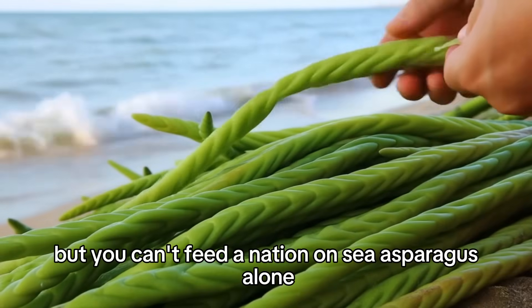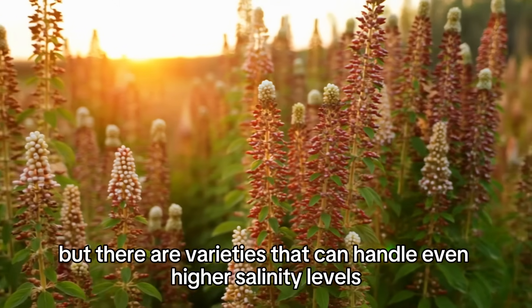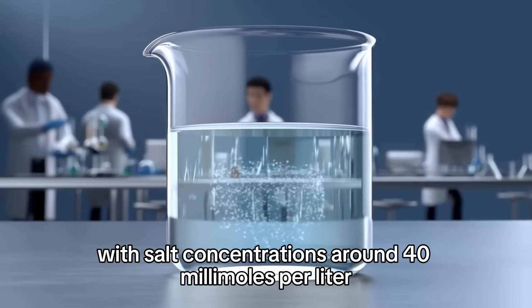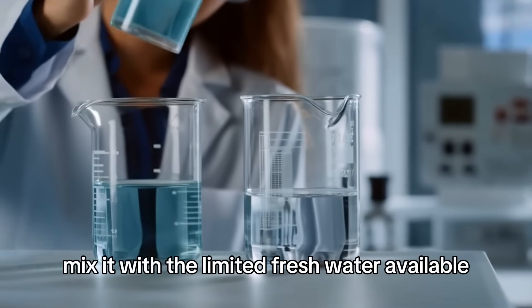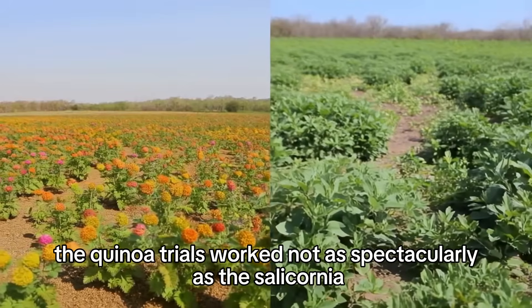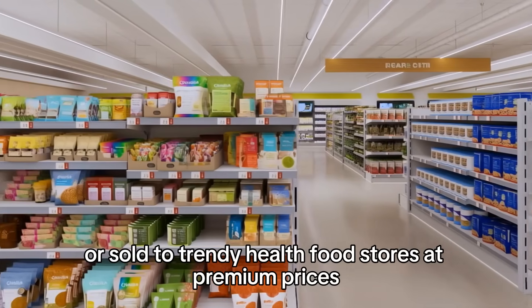Now salicornia is great, but you can't feed a nation on sea asparagus alone. So the scientists started experimenting with other halophytes. Regular quinoa is already pretty salt-tolerant, but they tested a strain called Titicaya quinoa, which grows naturally around the high-altitude salt flats of Bolivia and Peru. This strain can tolerate irrigation water with salt concentrations around 40 millimoles per liter — about half the salinity of seawater. The solution: dilute the seawater, mix it with limited freshwater to bring salinity down to manageable levels. The quinoa trials worked. The plants produced edible, nutritious grain that could be turned into flour, cooked like rice, or sold to trendy health food stores at premium prices.